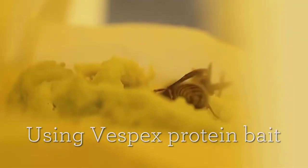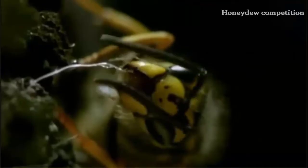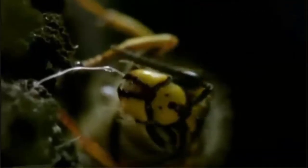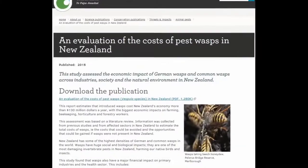Wasps are a significant pest in New Zealand. They rob food from our nectar-feeding birds, eat and compete with our native insects, cause injury and loss of life, and impact our economy with losses of over $1 million.